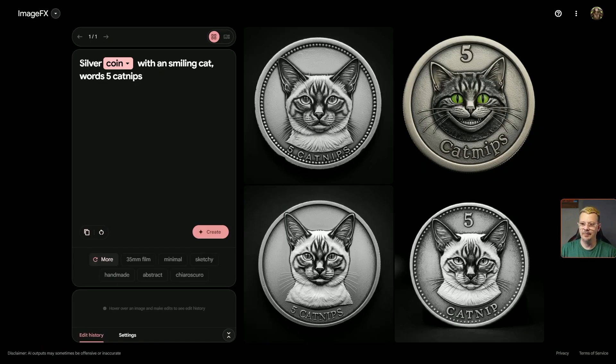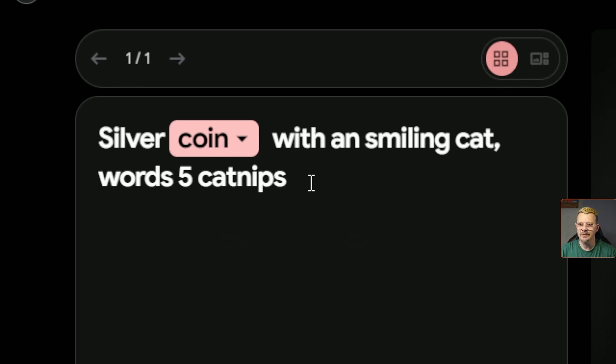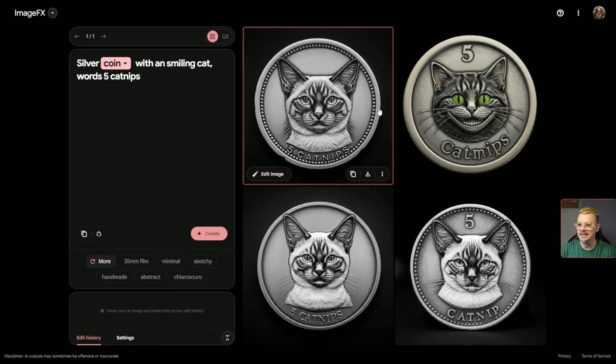The random prompt that it came up with was: silver coin with smiling cat, words five catnips. I looked at that for a few minutes trying to understand what in the heck it was talking about. And then the images popped up and now it makes sense.